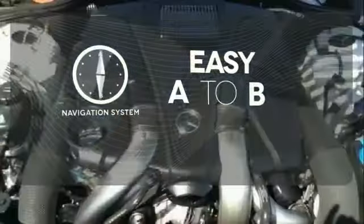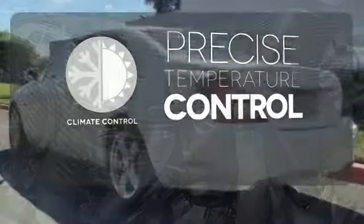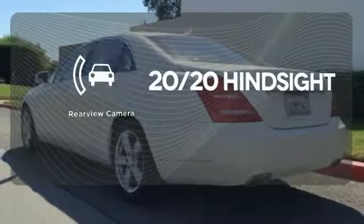Feel confident getting from point A to point B with a navigation system. Select the perfect temperature with climate control. See objects previously out of sight with a rear-view camera.